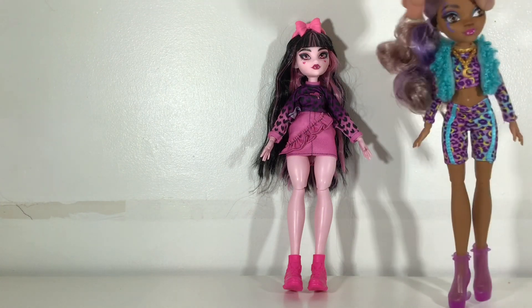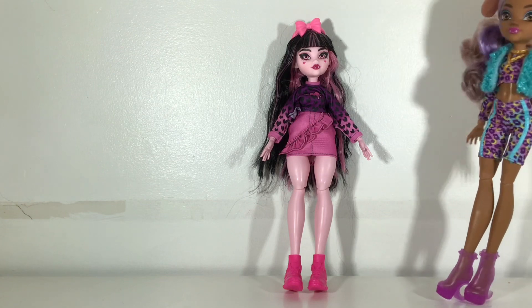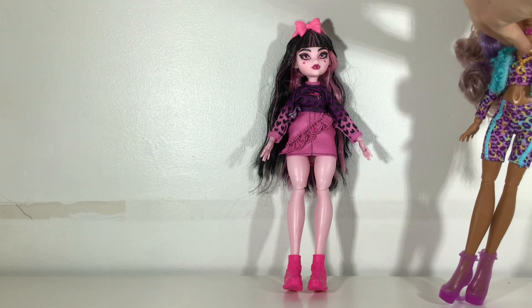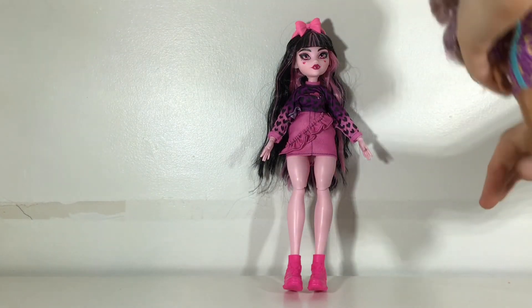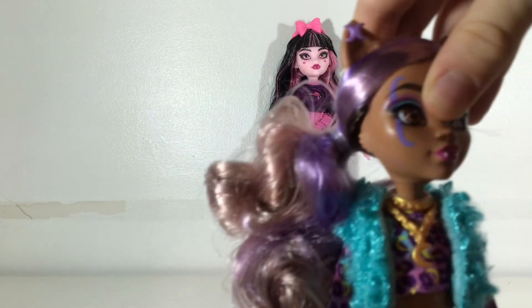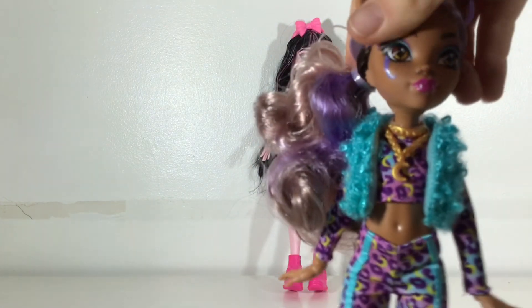She has a side ponytail that is very curly. She also has earrings — her earrings are purple. This side has two little crescent moons and on this side is one crescent moon with a chain that goes down to the bottom of her ear. That's pretty cute, it's supposed to look like two earrings. And her makeup — I really like her makeup. She has a little scar on her eye. She also has blue and purple makeup with pink lips.